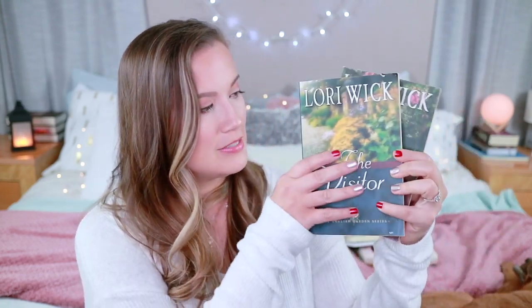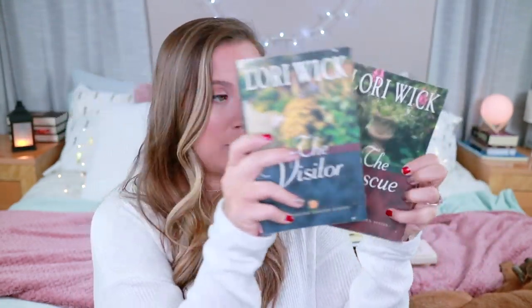These two books are books I got from my mom and I don't even know if she even liked them, but she gave them to me. They are The Visitor and The Rescue by Laura Wick. Just honestly looking at the cover, this is just not my thing. You know how sometimes you can just look at a book cover and be like, nope, not for me? These are those books.